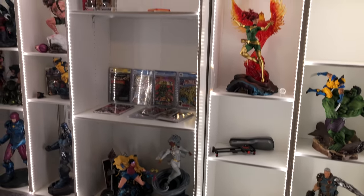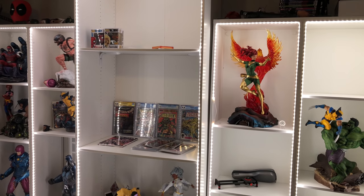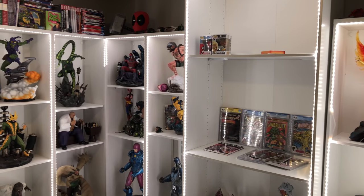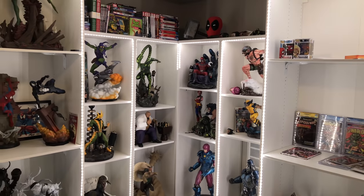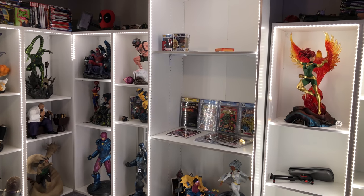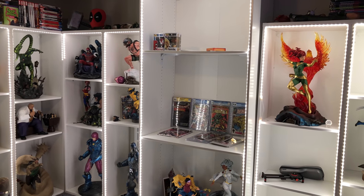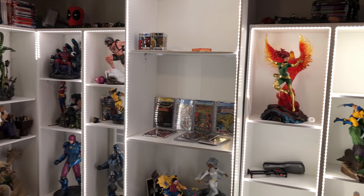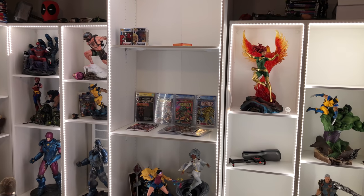We're definitely going to get the Sideshow Juggernaut when it comes available. I have another fan art coming in — a Sabretooth one that goes with Weapon X — and a Wolverine vs. Wendigo fan art. From Sideshow I got Emma Frost coming and Rogue. I got a bunch of X-Men pieces coming in, so we're going to be maneuvering a lot.